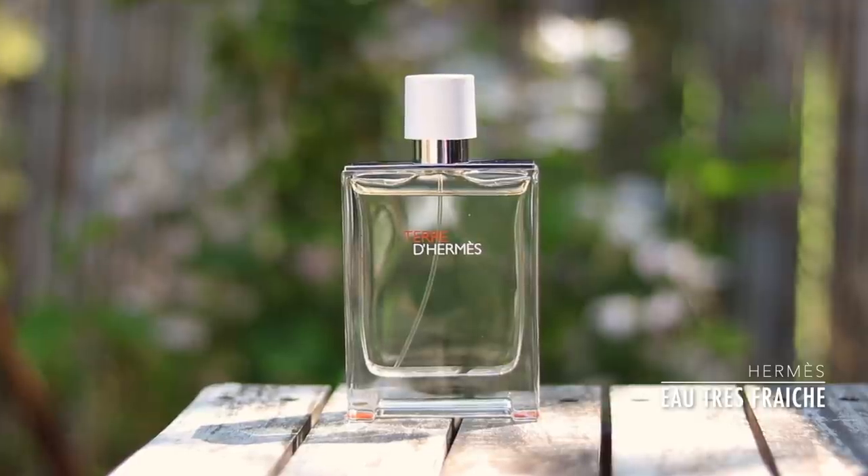I think it's perfect to wear casually on a hot, sunny day. Maybe you're going down to the beach, maybe you're getting the paddling pool out in the back garden. Eau Très Fraîche is just made for warm, sunny days. For me, this is the perfect, classy but casual summer citrus scent.